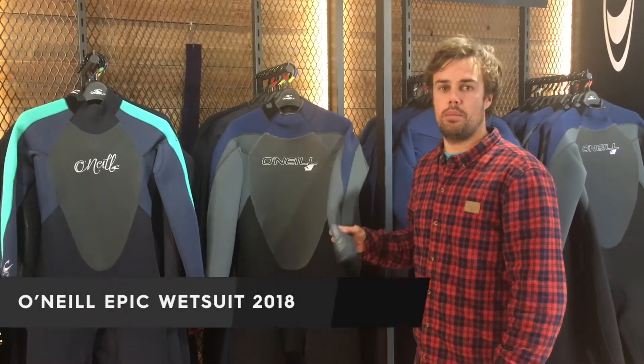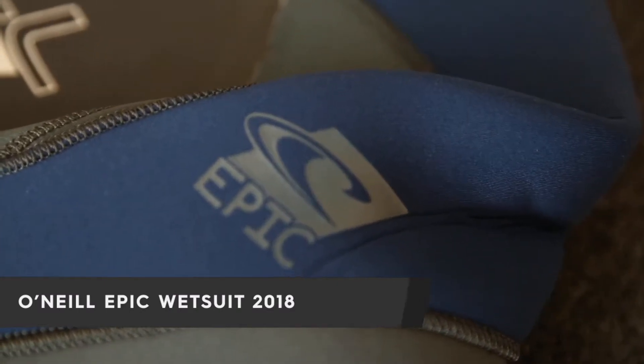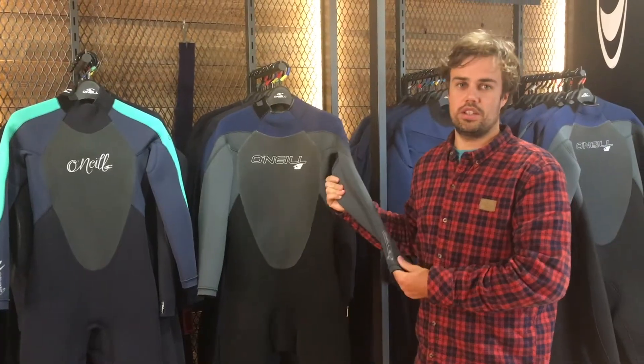Hi, I'm Adam from Shure and today I'm going to talk you through O'Neill's Epic Wetsuit. This is their entry level wetsuit in the range but it's tried and tested and it's a great suit.